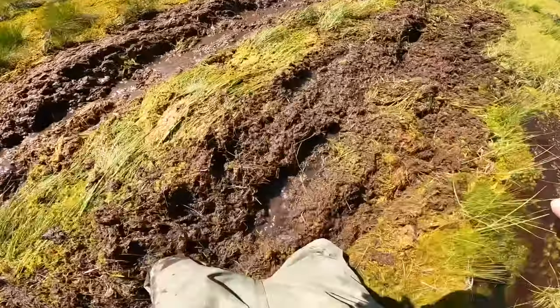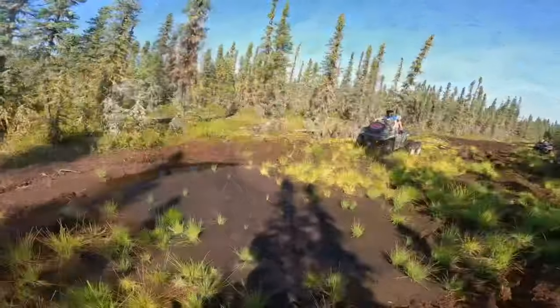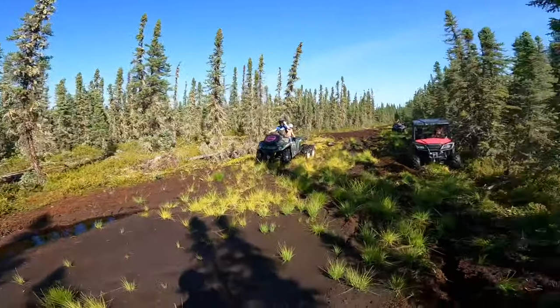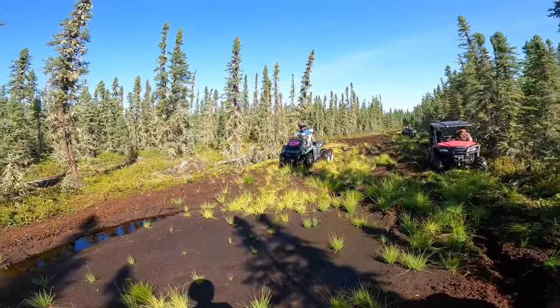Holy cow, look at my knee. Allie, look at my knee. Okay, you pull that, I'll be amazed. Go ahead, we'll see what happens. Right through?